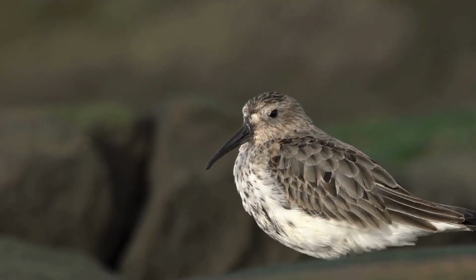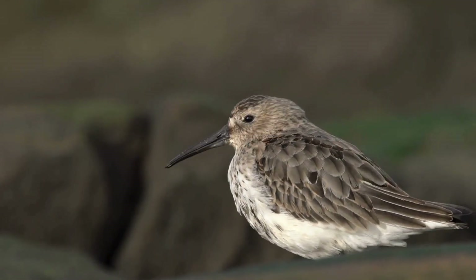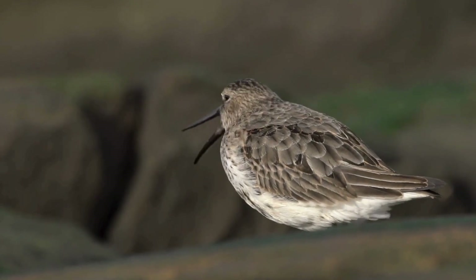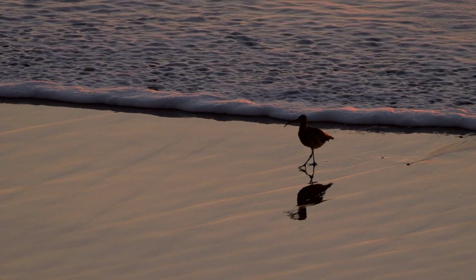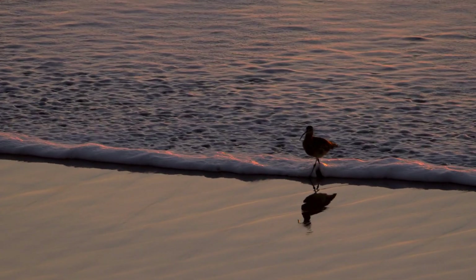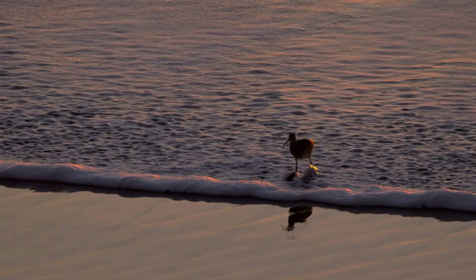Have you been lucky enough to see rhynchokinesis in action? Or did you notice it after you looked at your photos, as I did? If so, feel free to share what bird it was and when you noticed it. Thank you for watching — that's all for this time. I'll see you again soon.